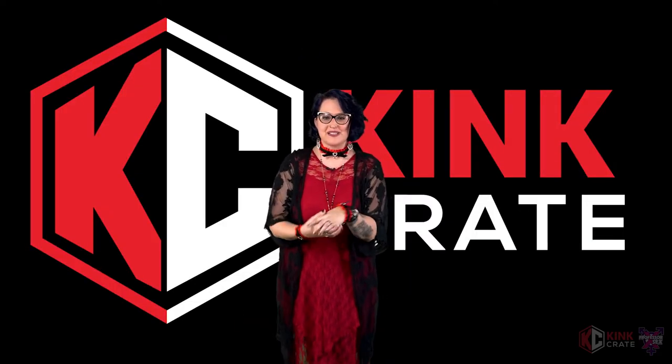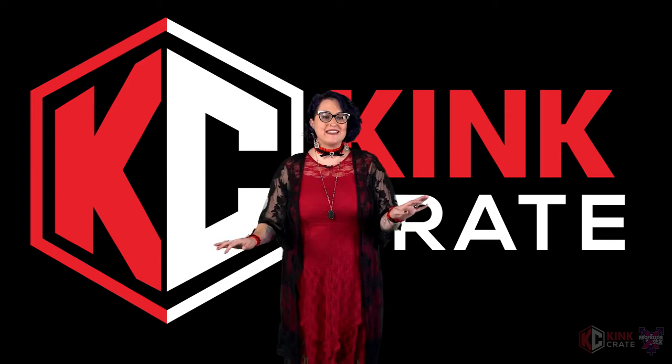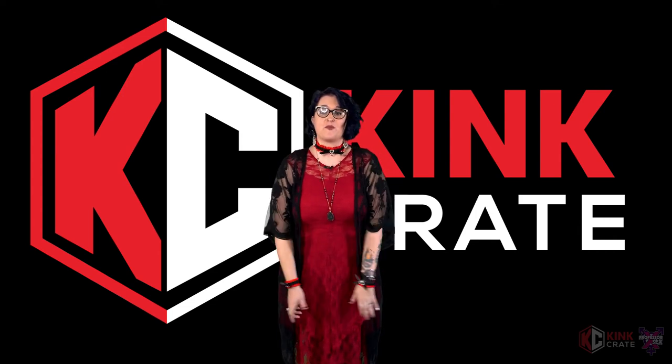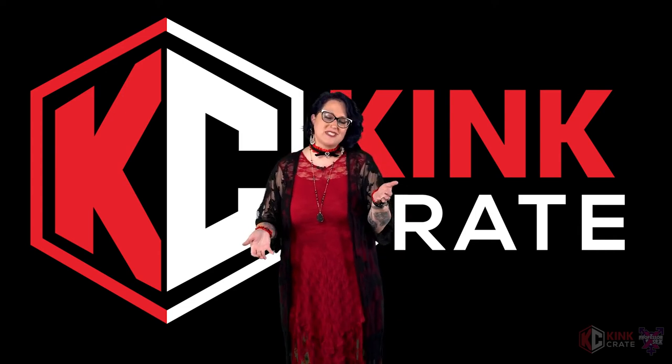That's my fun Professor Sex extra tip for you. This has been our femdom unbox — I'm Professor Sex, here on behalf of KinkCrate. If you're checking this out on YouTube and you'd like to order a KinkCrate, sign up at KinkCrate.com. For more from me, head to ProfessorSex.com. That's all for now, and we'll see you guys next time.